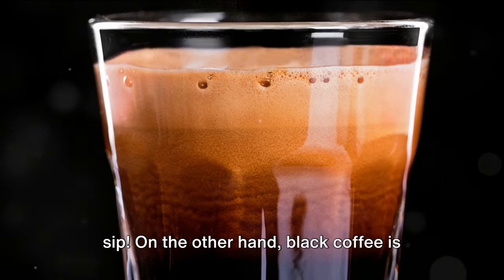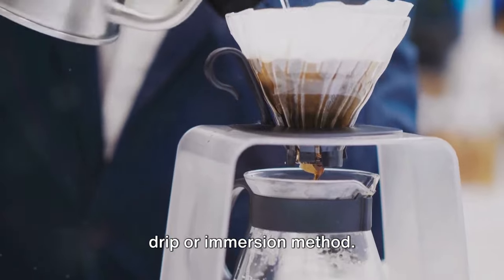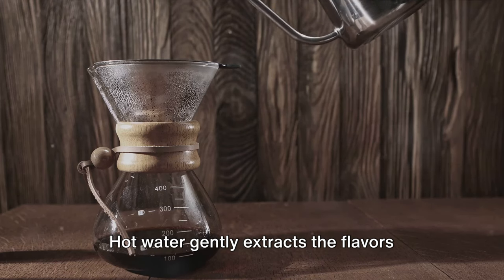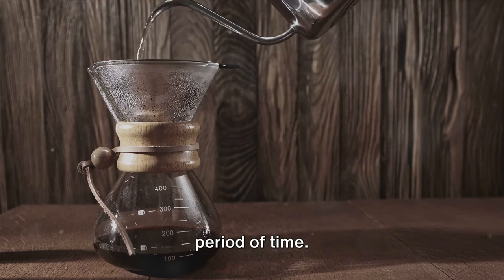It's like a concentrated shot of coffee goodness, delivering a punch with each sip. On the other hand, black coffee is brewed more leisurely, typically using a drip or immersion method. Hot water gently extracts the flavors from coarsely ground beans over a longer period of time.